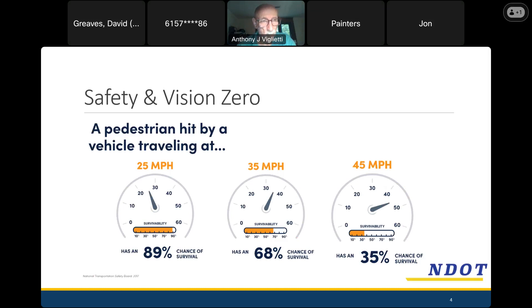The main reason is spelled out in the infographic on the screen. If you're walking and hit by a car going 25 miles an hour, you have an 89% chance of surviving that encounter. As speeds increase up to 35 and then 45 miles an hour, that chance of survival goes way down. So on streets where we see people driving in that 35 to 45 mile an hour range, and where people live and like to walk, that tells us we really ought to do something.